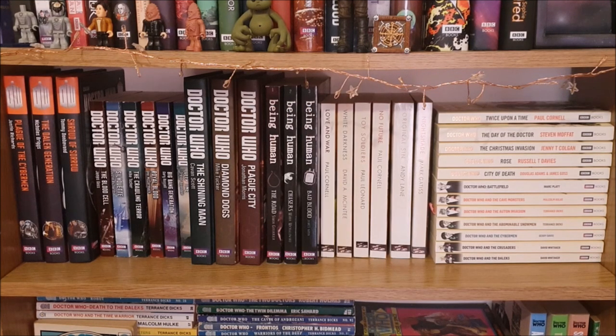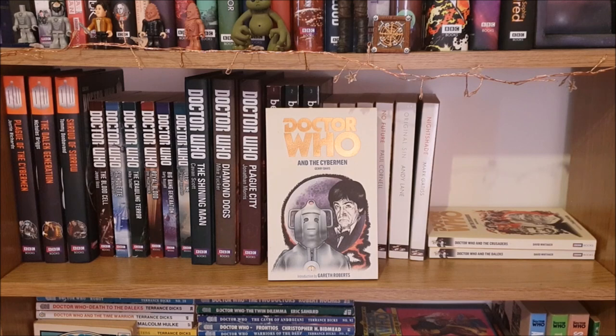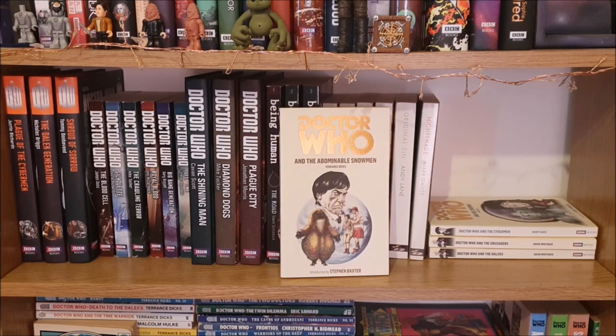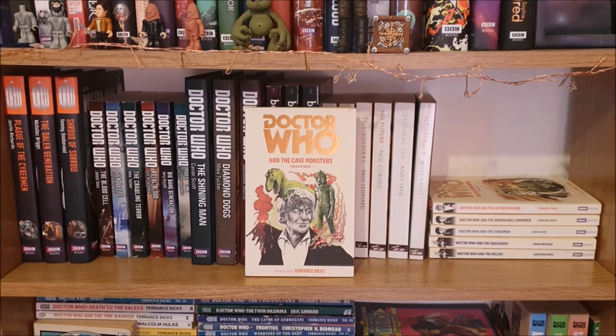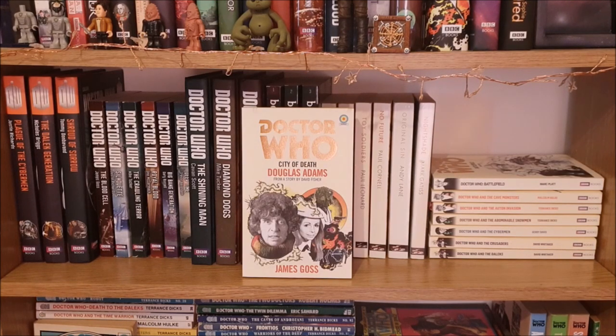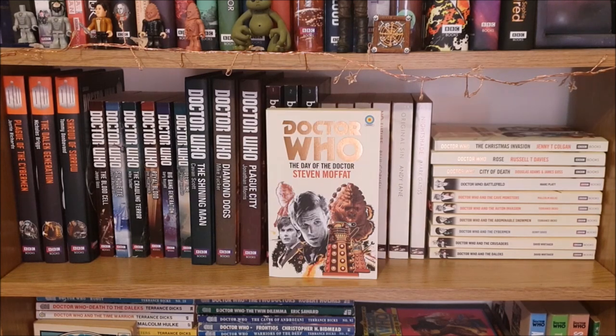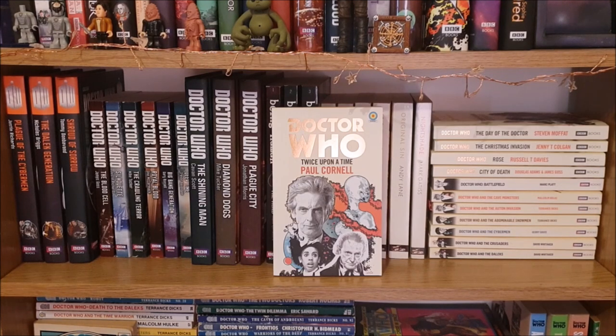Then I have this stack of re-released and modern series Target books. First I have The Daleks, The Crusaders, The Cybermen, The Abominable Snowmen, The Auton Invasion, The Cave Monsters and Battlefield. And then I have City of Death, Rose, The Christmas Invasion, The Day of the Doctor and Twice Upon a Time.